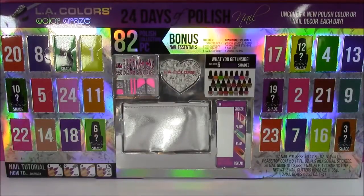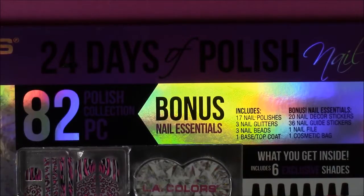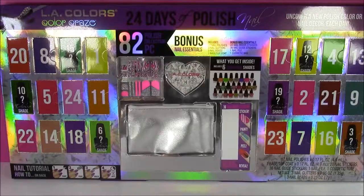Hi guys and welcome to Bubble Pop Kids. Today is December 23rd, Christmas is only two days away and we have a special treat. We have the 24 Days of Polish Advent Calendar. This is a 24-day Advent Calendar filled with 24 different nail accessories and nail polishes. I have never seen anything like this. You're gonna love it.